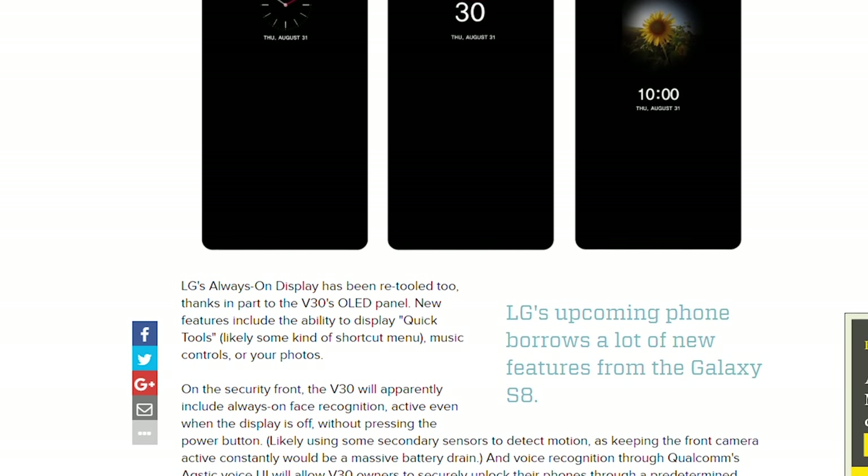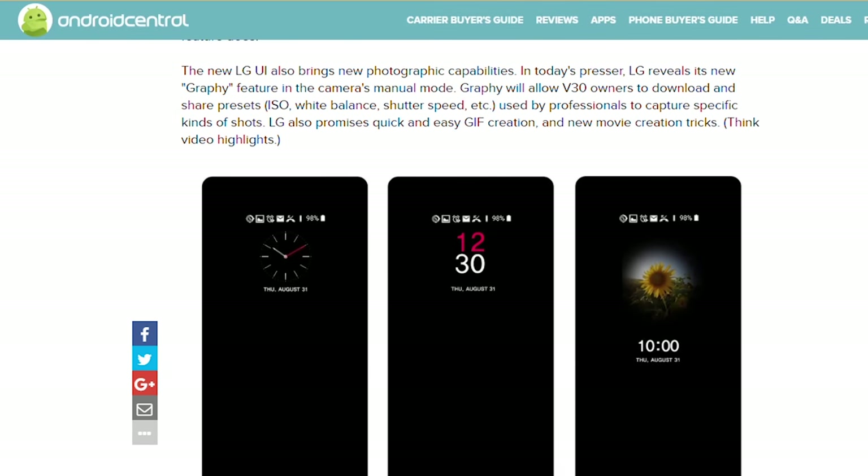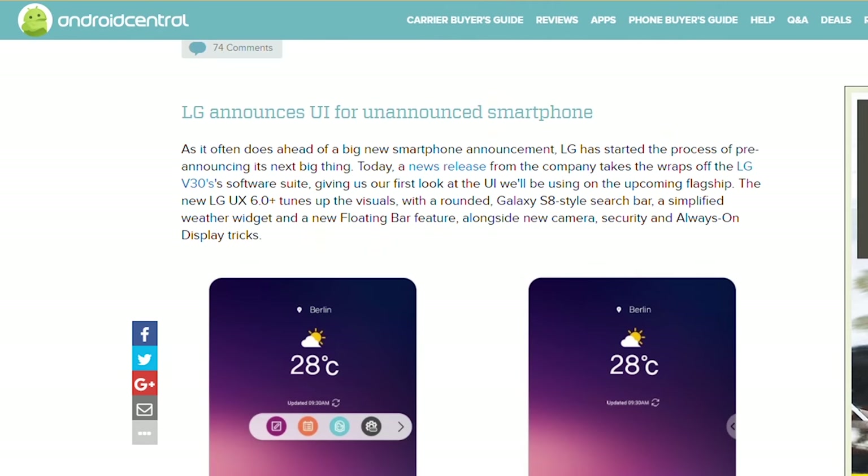The V series has always been LG's testing ground for crazy new features, but this year it actually looks like being a solid phone, or possibly phones, in its own right. But we'll have to see whether it can do enough to avoid getting completely steamrolled by the Galaxy Note 8.